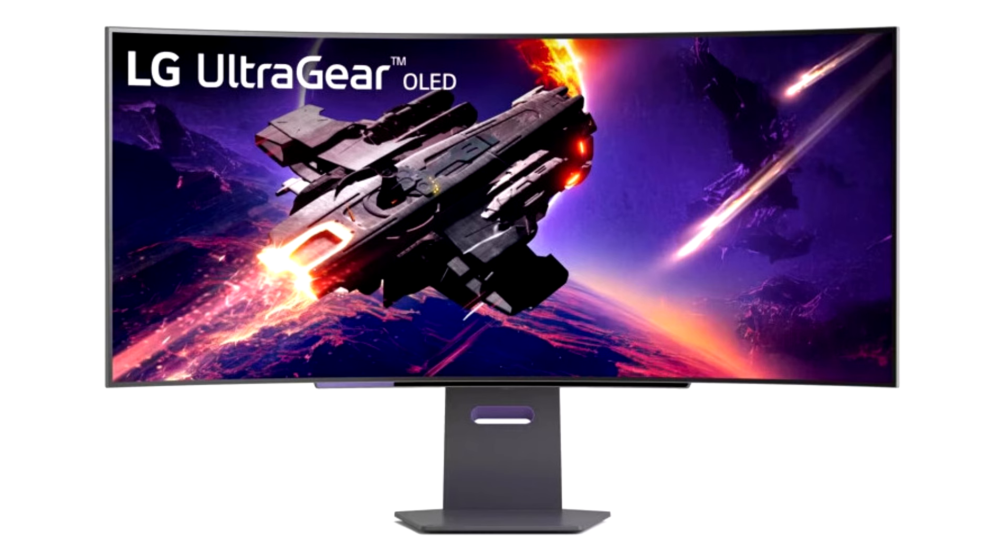The Slim L Stand, introduced this year, offers ergonomic benefits, stability, and space efficiency. Along with tilt, height, and swivel adjustability, the stand has a smaller footprint than 2023's V-shaped stand, helping to free up space and increase desk usability. The stylish and functional stand also provides installation flexibility and contributes to the monitor's unapologetically futuristic look.